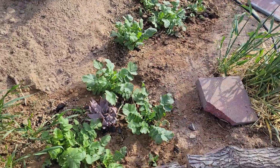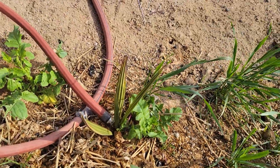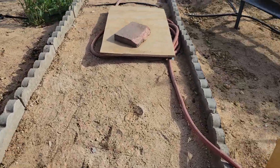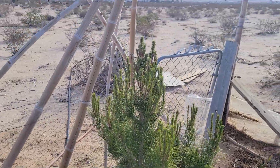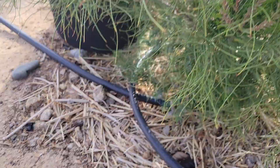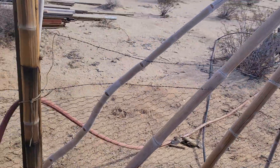Here we have a bunch of daikon radishes. There's some clover down there next to this fella. There's a date palm. This pine tree is doing pretty good — the trunk is getting thicker, full of needles, full of new growth. It's doing great.